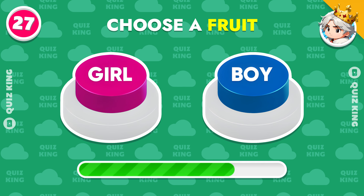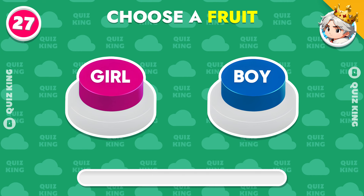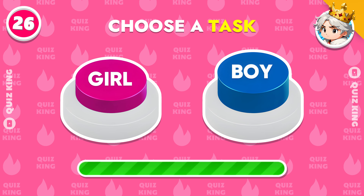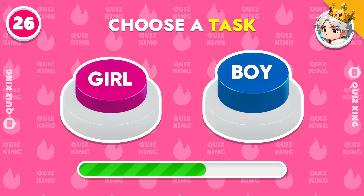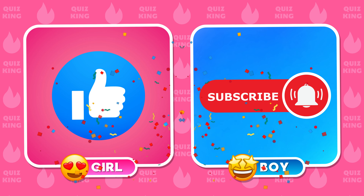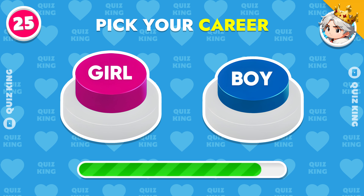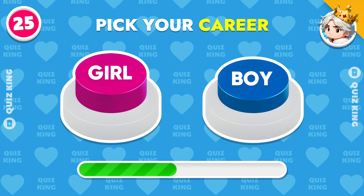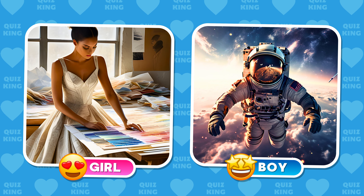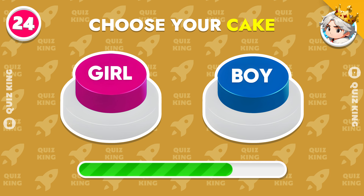Choose a fruit. Choose a task. Choose your cake.